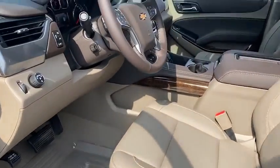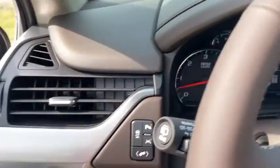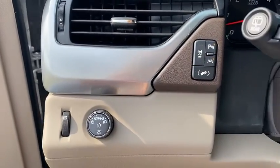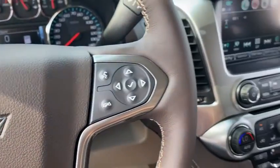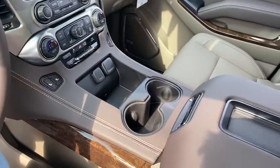Remote vehicle start, floor mats, four-wheel disc brakes, universal garage door opener, CD player, trip computer, fog lamps, electronic stability control, power windows, rear window defroster, security system.